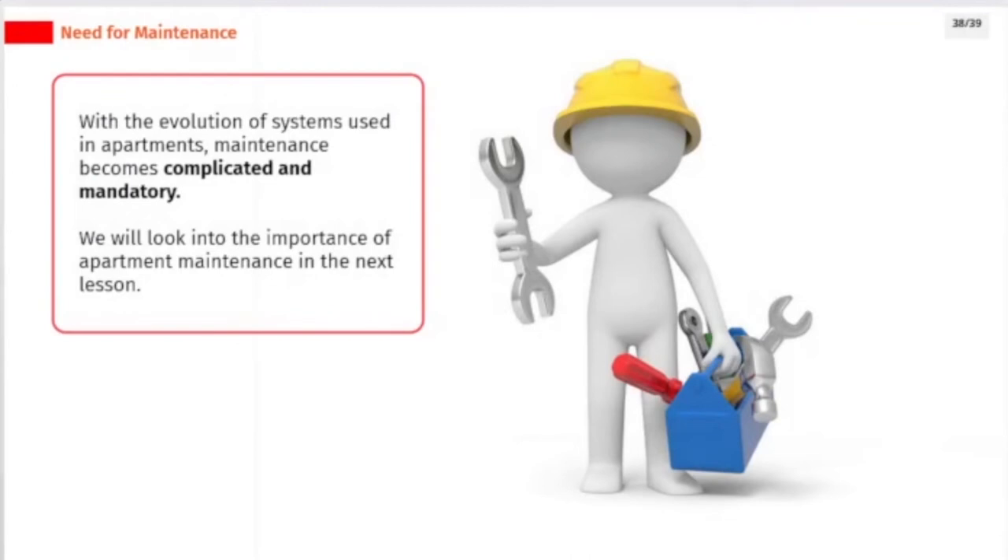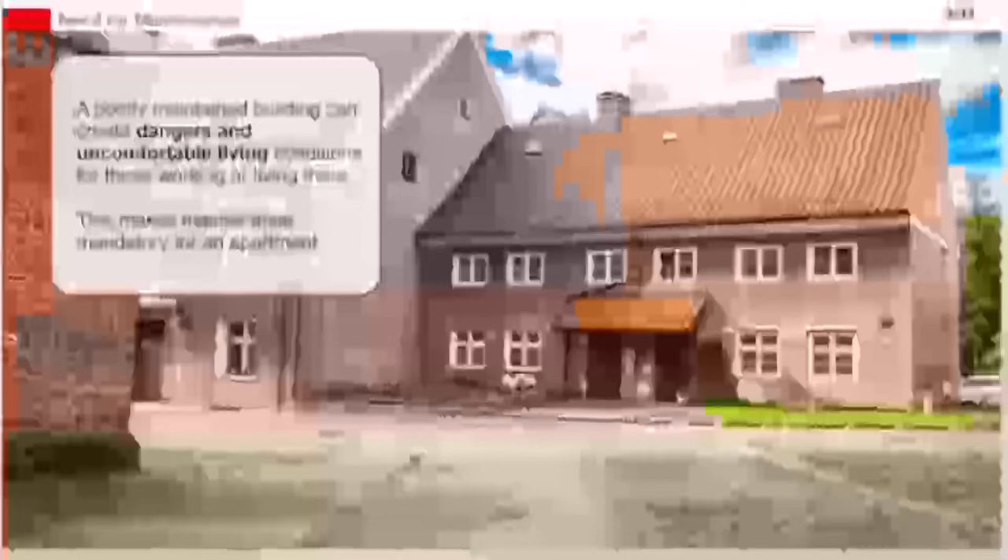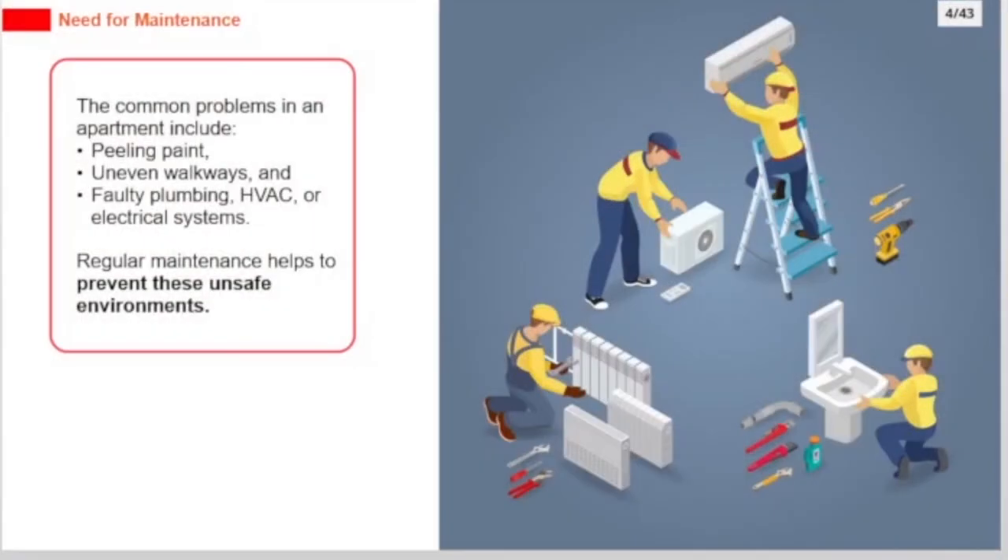With the evolution of systems used in apartments, maintenance becomes complicated and mandatory. A poorly maintained building can create dangers and uncomfortable living conditions for those working or living there. The common problems in an apartment include peeling paint, uneven walkways, and faulty plumbing, HVAC, or electrical systems.